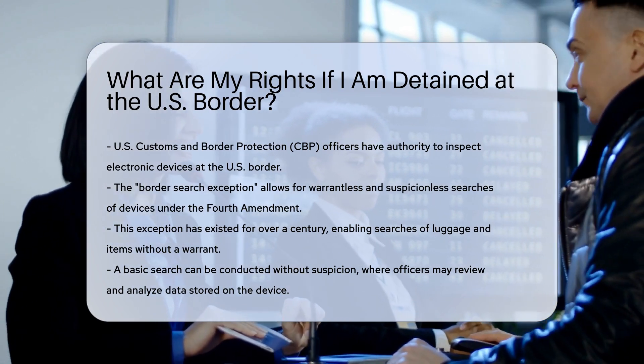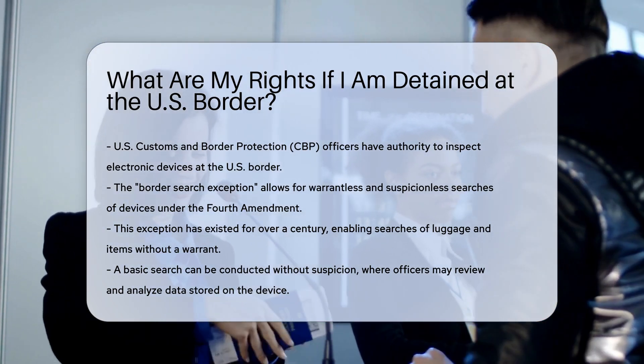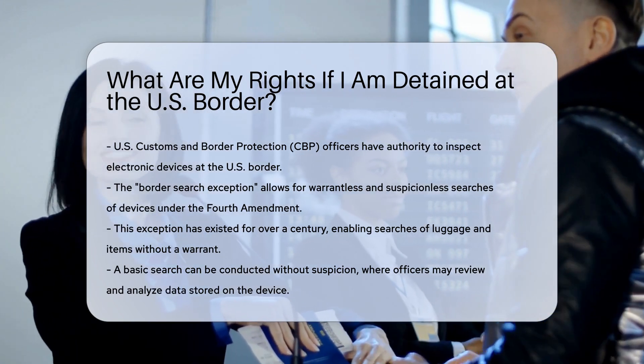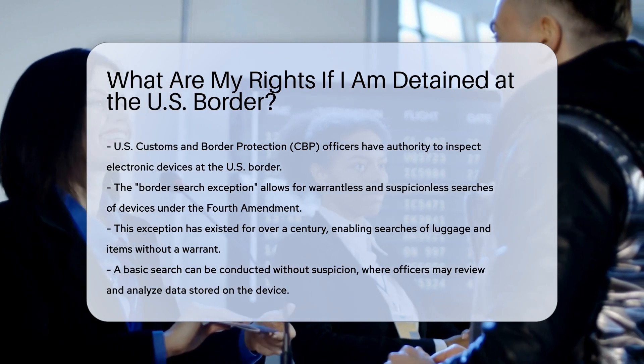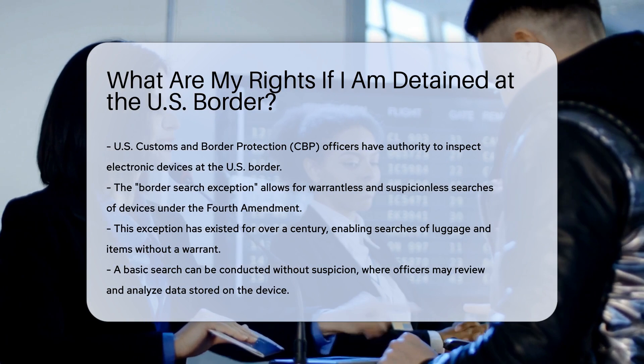Border Search Exception. Under the Border Search Exception to the Fourth Amendment, CBP officers can conduct warrantless and often suspicionless searches of electronic devices at the border. This exception has been in place for a century, allowing searches of luggage and other items without a warrant.